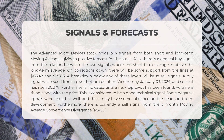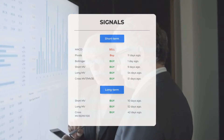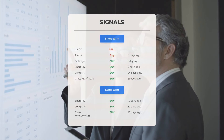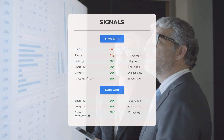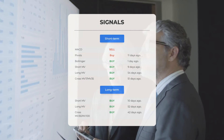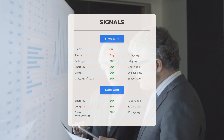This upward trend is expected to continue until a new top pivot has been found. Volume is also rising along with the price, which is considered a good technical signal. However, there are some negative signals as well that may influence near short-term development. There is currently a sell signal from the three-month moving average convergence divergence (MACD). Other signals include: MACD indicating a sell signal, pivots showing a buy signal 11 days ago, Bollinger Bands giving a buy signal one day ago, and the short-term moving average showing a buy signal nine days ago.